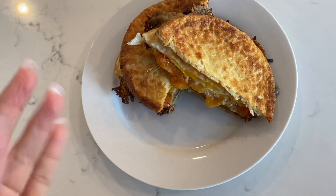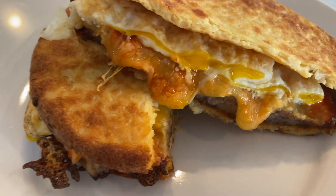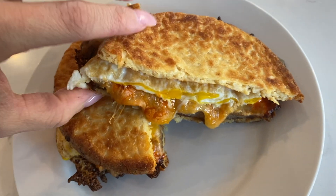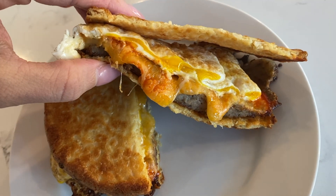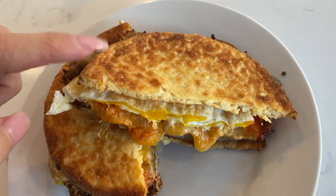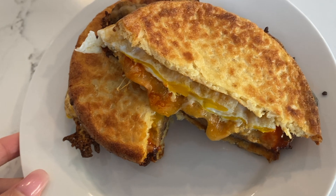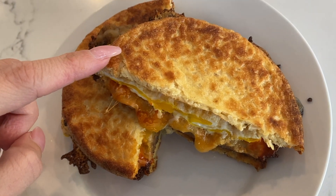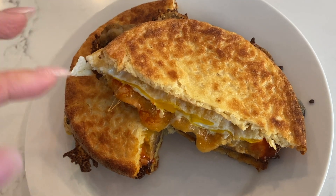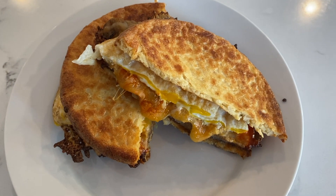Sorry if y'all can hear that vent in the background — I cannot get it to turn off. On the menu this morning — oh my gosh, look at how delicious that looks! A little sriracha, cheese, egg, sausage. And this is one of those cauliflower breads — if you saw my grocery haul, I showed them to you. We get them at Whole Foods, and I think one piece is like two to four carbs. Oh my lord, that looks so delicious!